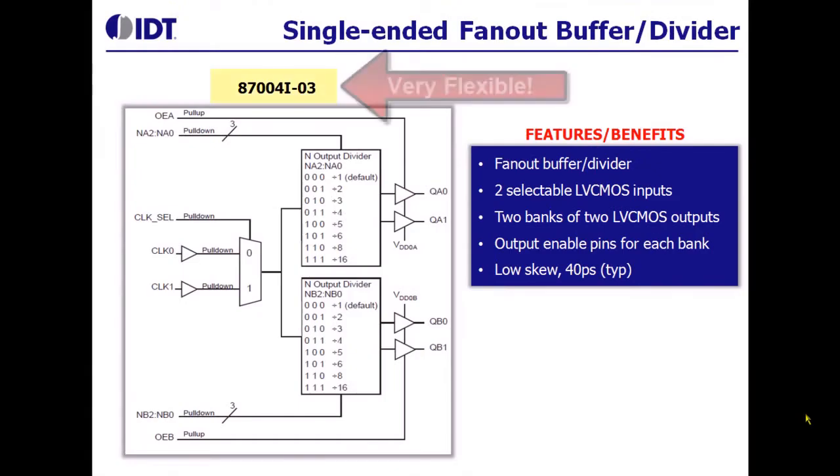This is an example of a very flexible device where one, we have a MUX at the input stage. Two, we have two sets of dividers that are independent of each other. And three, there are two sets of fan-out buffers for each of the banks with enable signal for each bank.